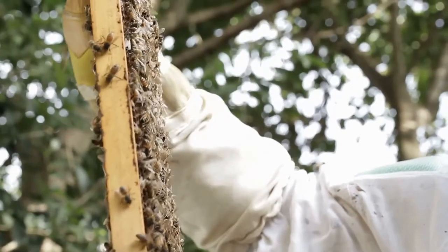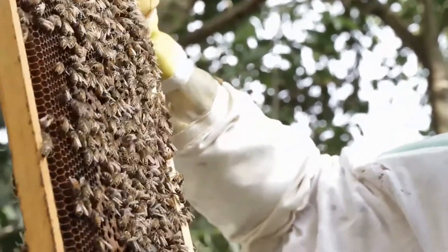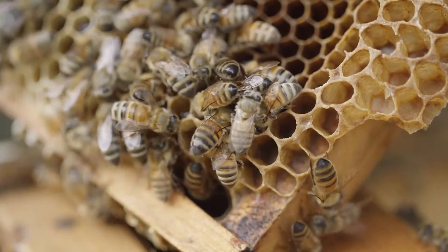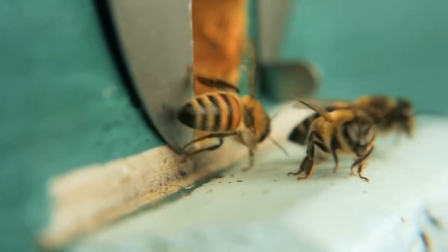Honeybees are a different sort of small farm animal, but they are domesticated for honey production and crop pollination. They can be a great choice for a hobby farm, especially if beekeeping appeals to you. Honey crops can be abundant and delicious, and you can harvest beeswax for lip balm, candles, and other products.